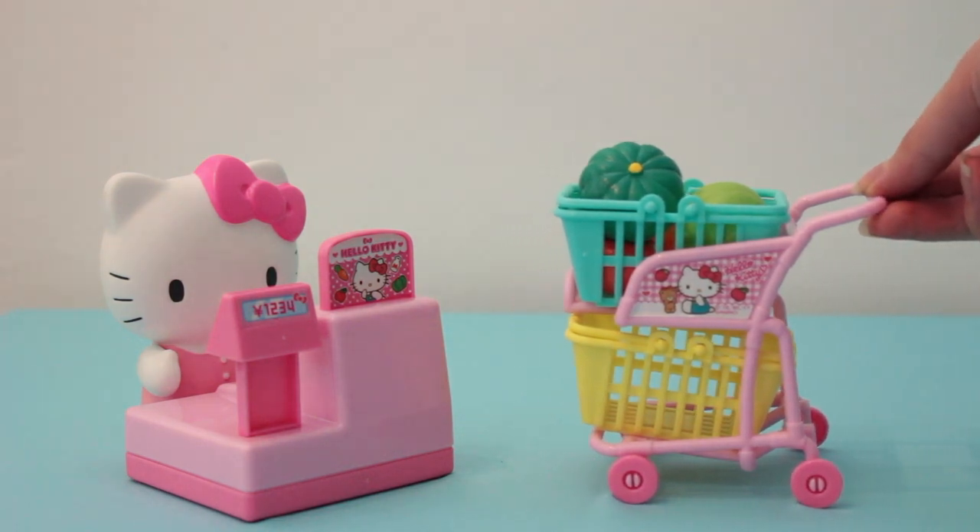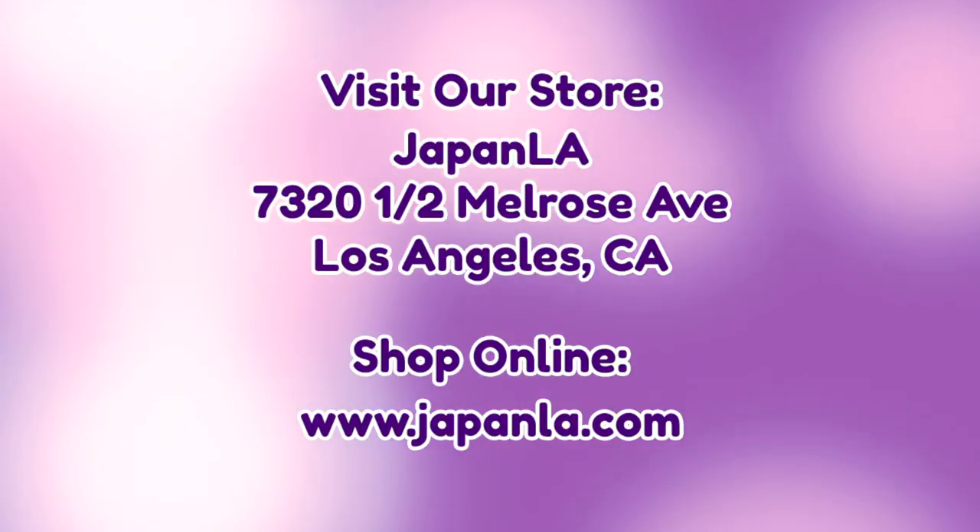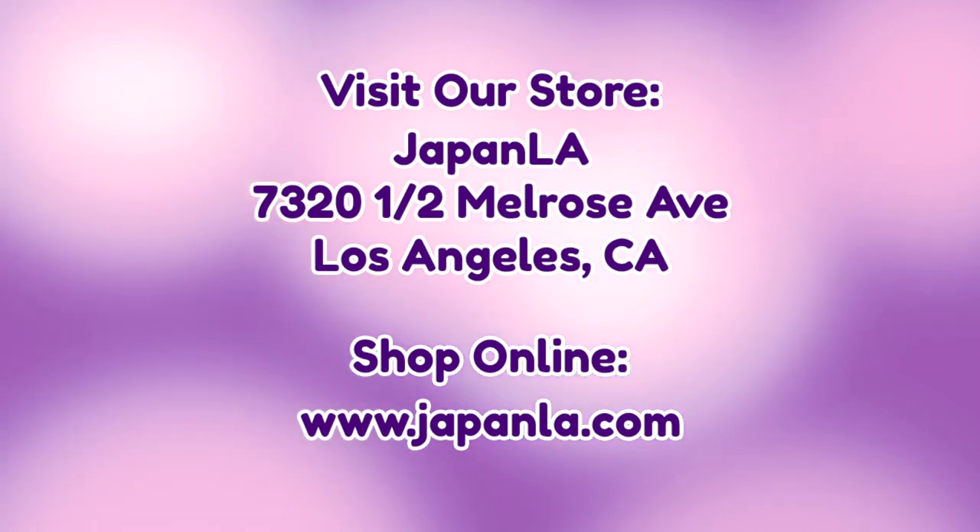Thanks for watching this video! I'll see you next time. If you are interested in this playset, come visit us at JapanLA or shop online at japanla.com. There's more info about us in the description bar below. Bye!